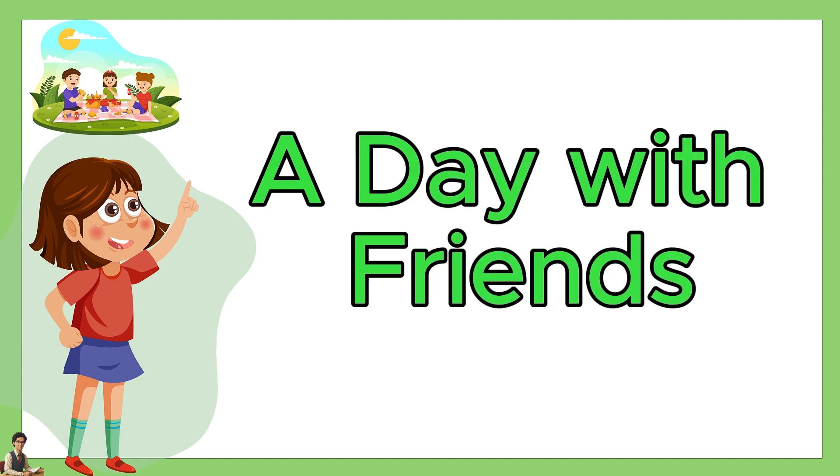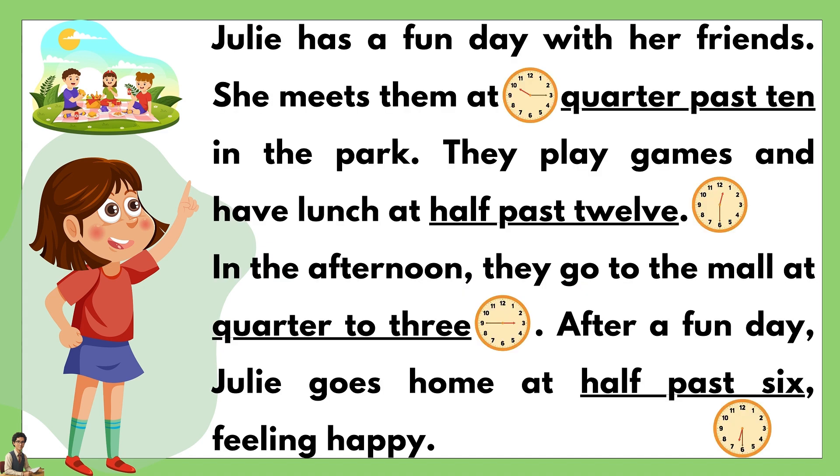A Day with Friends. Julie has a fun day with her friends. She meets them at quarter past ten in the park. They play games and have lunch at half past twelve. In the afternoon, they go to the mall at quarter to three. After a fun day, Julie goes home at half past six feeling happy.